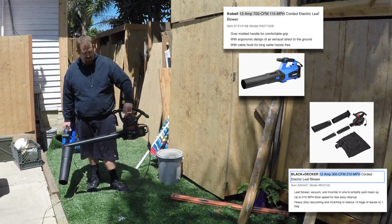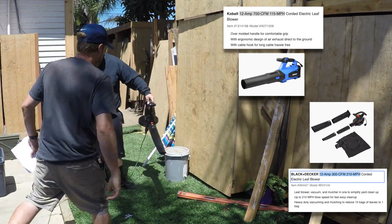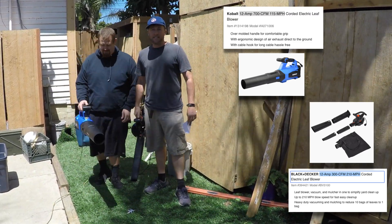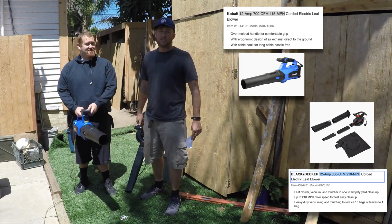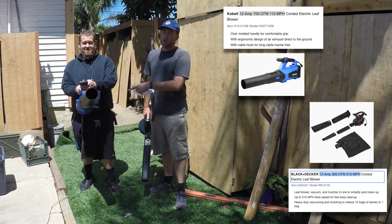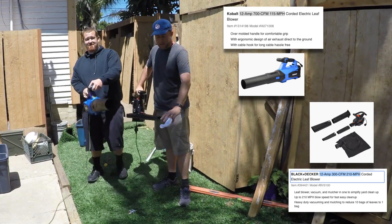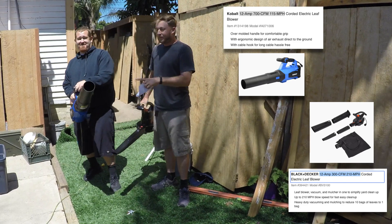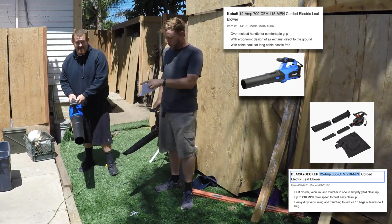So, this is the Black & Decker, model 7042, sold at Lowe's and Home Depot. Now, this one here — there's a lot more air, you can notice the difference between here.